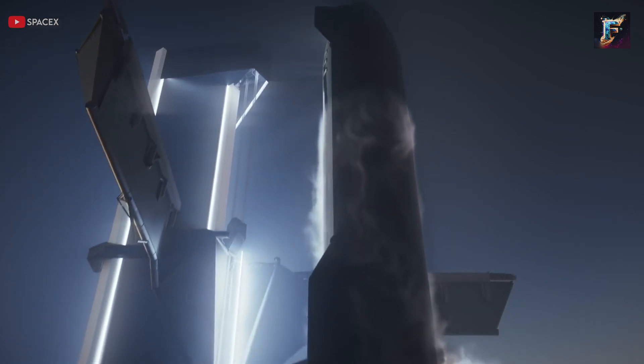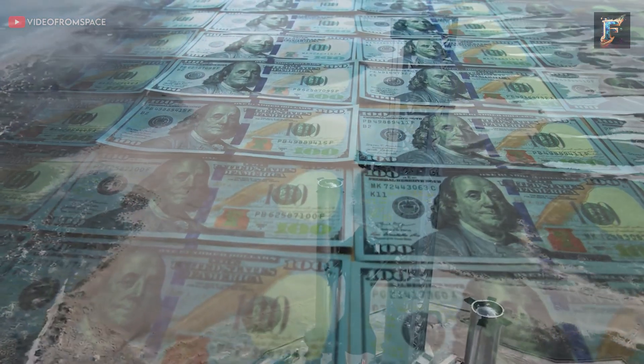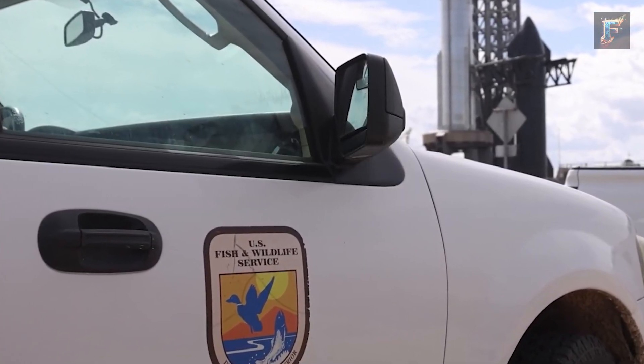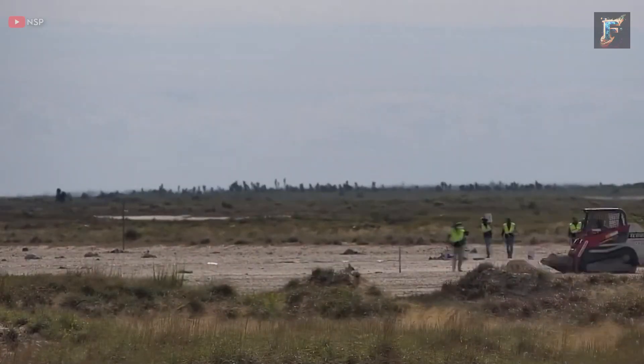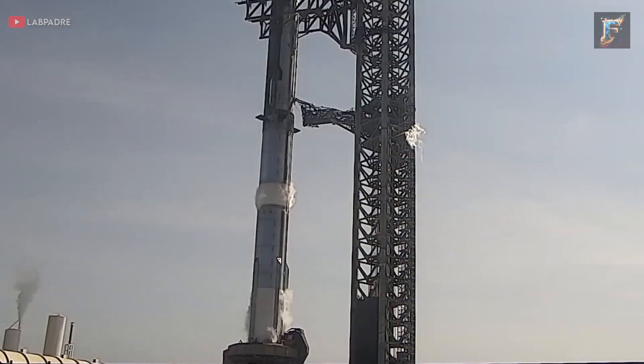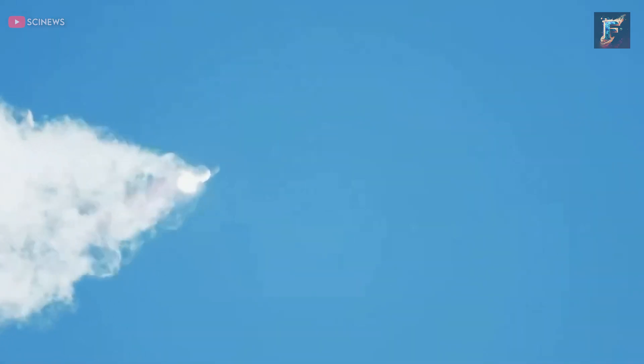There are two potential explanations for this situation. One possibility is that SpaceX is pushing forward, taking the risk of potential penalties, as the delays likely incur higher costs than the fines themselves. Alternatively, the fish and wildlife services might have already completed their evaluation, found no environmental hazards, and quietly permitted SpaceX to continue testing without public announcement. The day concluded with a test of the engine purge system, a crucial feature upgraded to prevent onboard fires during the upcoming launch.